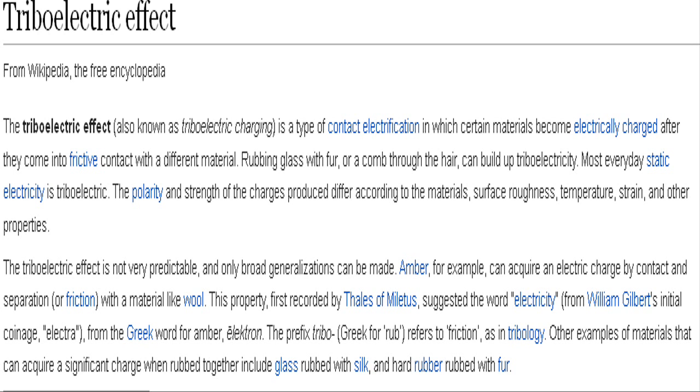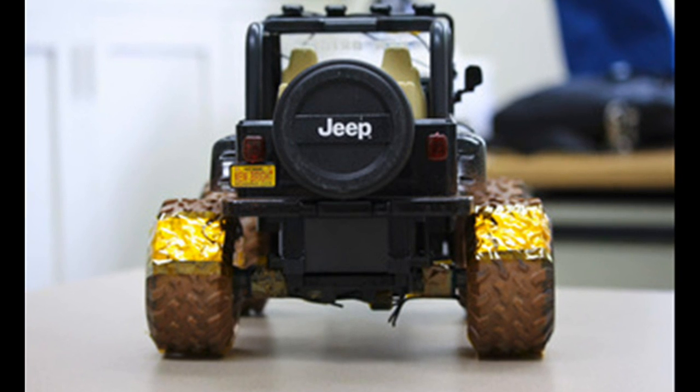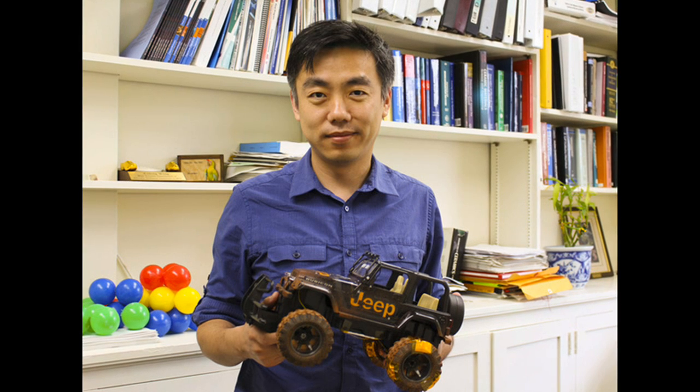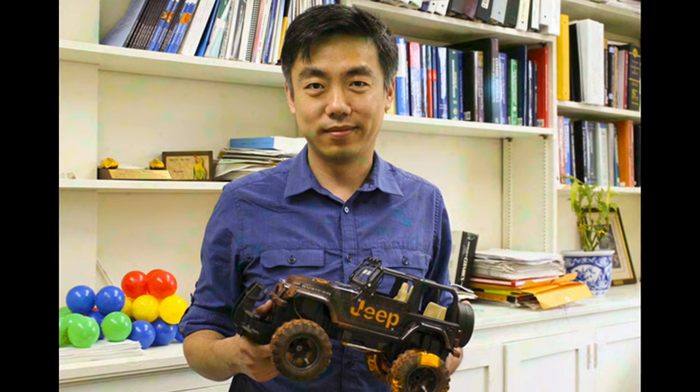This nanogenerator provides an excellent way to take advantage of energy that is usually lost due to friction. The friction between the tire and the ground consumes about 10% of a vehicle's fuel. That energy is wasted, so if we can convert that energy, it would give us very good improvement in fuel efficiency.